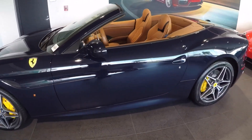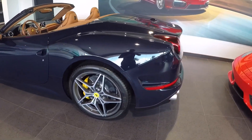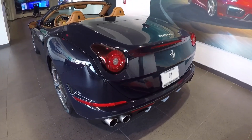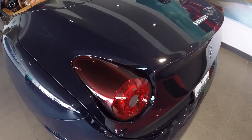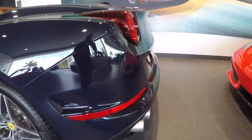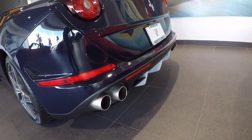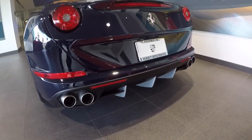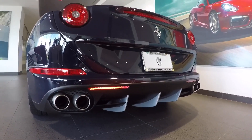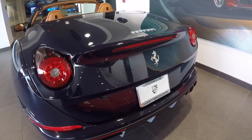There we see the Ferrari shield badges on the side. Ferraris nowadays come standard with the carbon ceramic brake system, and this one has the yellow calipers. Here we see the redesigned rear with iconic tail lights, very sporty, and also the redesigned exhaust system. This car also has the optional sport exhaust. On the previous California the exhaust tips were stacked on top of each other, and now they go to a more classic design with them next to each other.